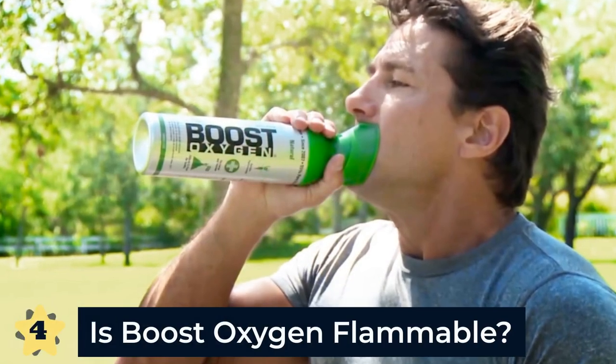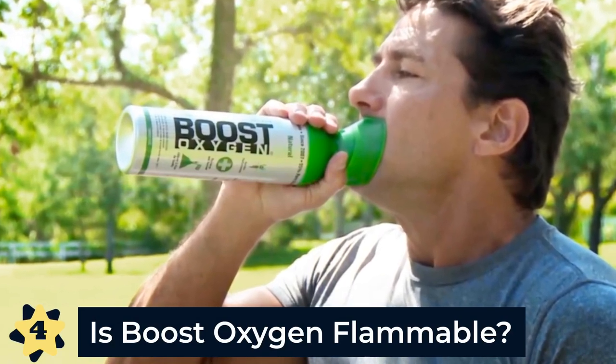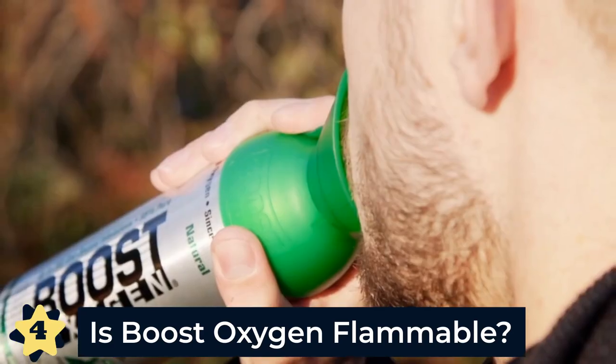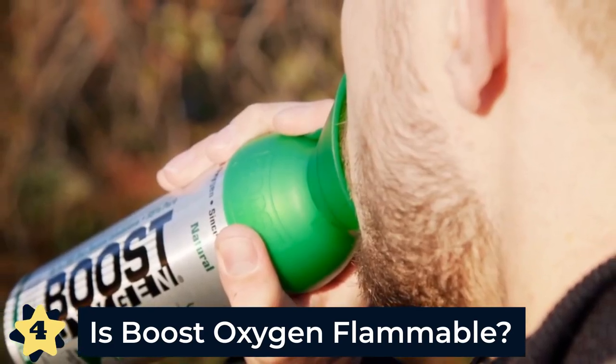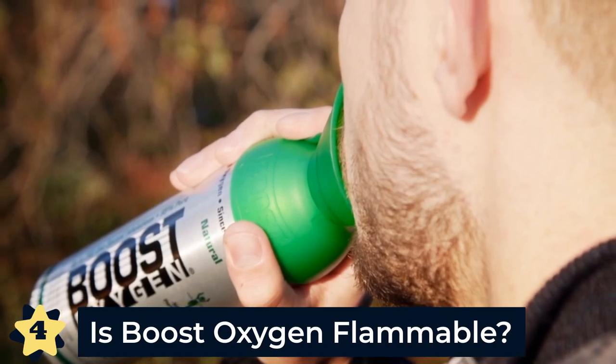Number four: is Boost Oxygen flammable? No, Boost Oxygen is not flammable. Oxygen does not burn. It is not flammable, but it can feed an existing fire. So it's dangerous to use any oxygen tank around an open flame because it will help the fire burn more quickly.